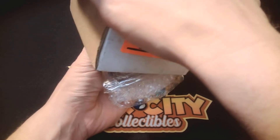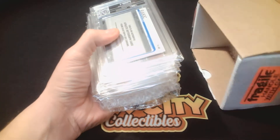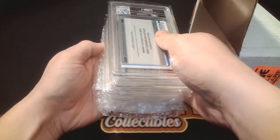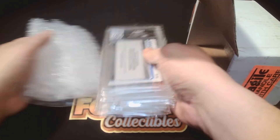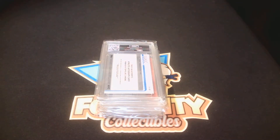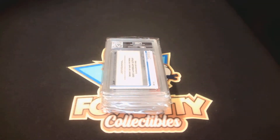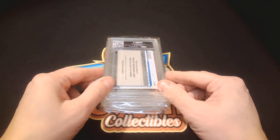I can see a UFC card, and another UFC card — there's definitely a UFC autograph, might be multiple UFC cards here. That's a good sign because I am a big UFC fan. Big fight tomorrow night: Chandler versus Gaichi — that's the fight I'm most excited for, the first fight of the main card. Gonna be a great fight.